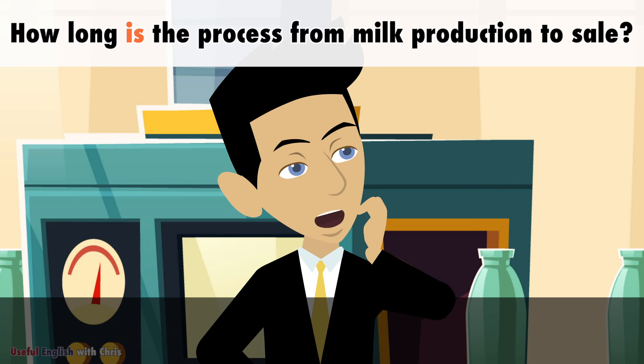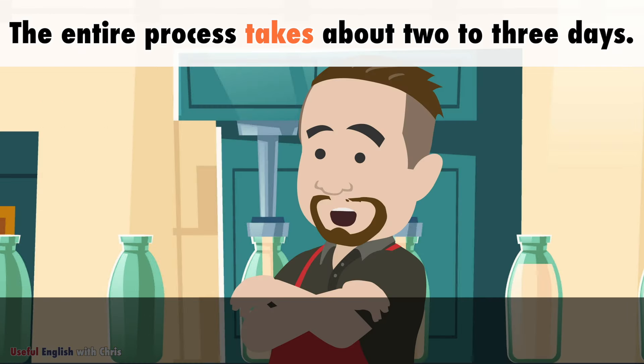How long is the process from milk production to sale? The entire process takes about two to three days.